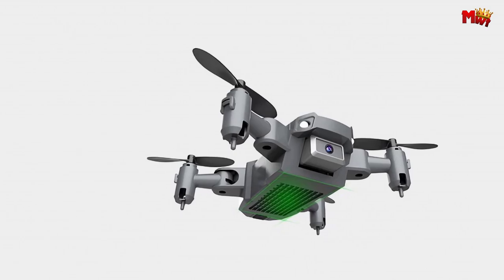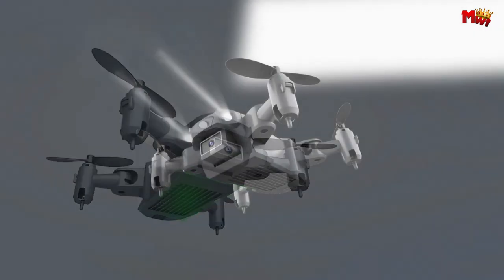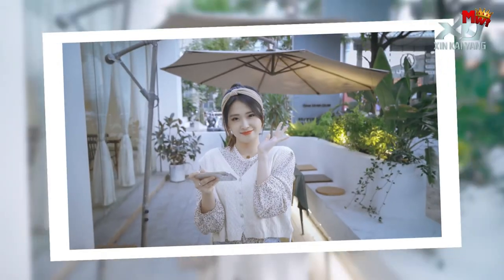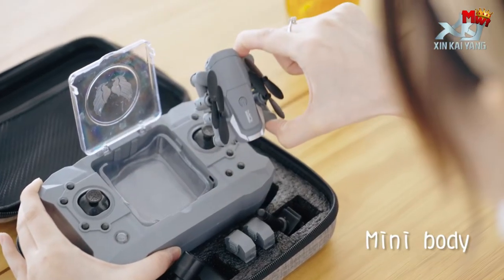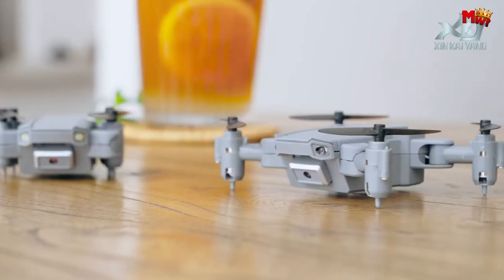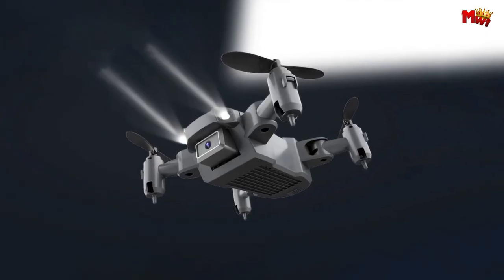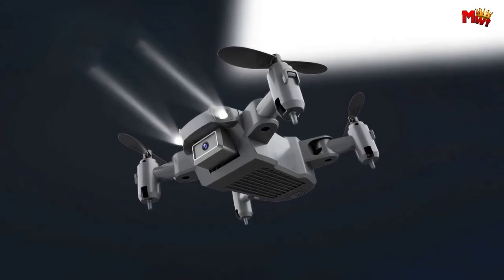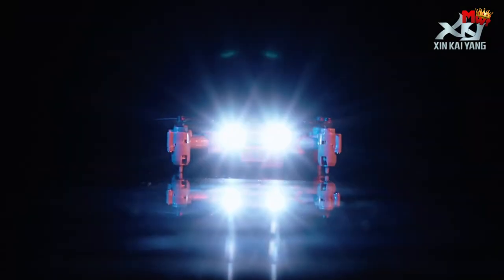Compact, portable, and as light as a cell phone, the KY905 conforms to safety regulations in most countries, allowing you to take off without registration. Equipped with a beauty camera and smart beauty shooting features, capture stunning aerial shots effortlessly. With hovering at a fixed altitude, anti-shake shooting, and Wi-Fi mobile phone image transmission, your footage will always be smooth and clear.